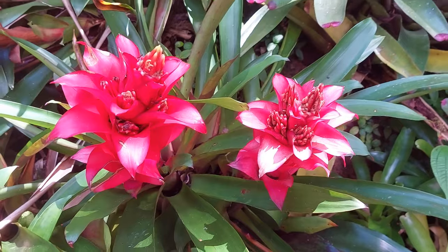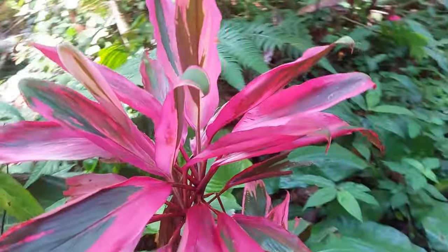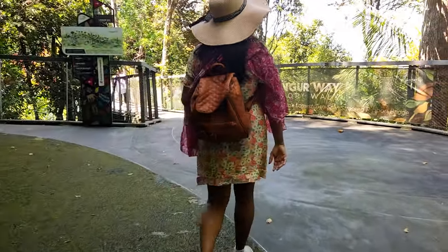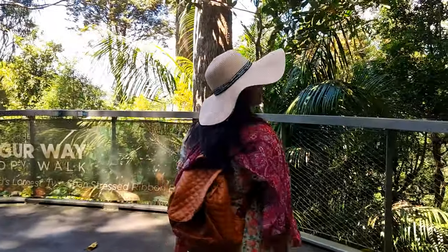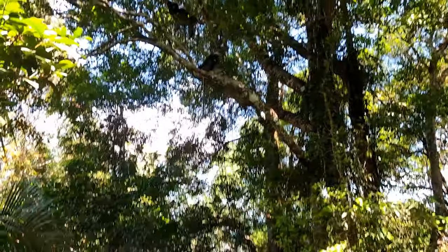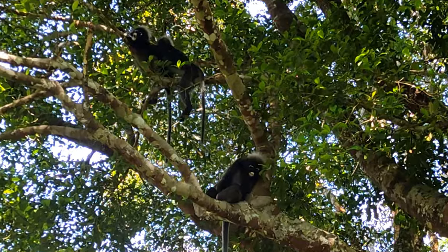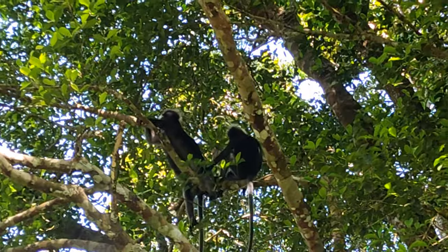The Habitat Penang Hill features a nature trail that takes visitors on a journey of discovery through the rainforest, showcasing the diverse flora and fauna that call this place home. Inside the Habitat, we were lucky enough to come across some fascinating wildlife that inhabits this lush rainforest.